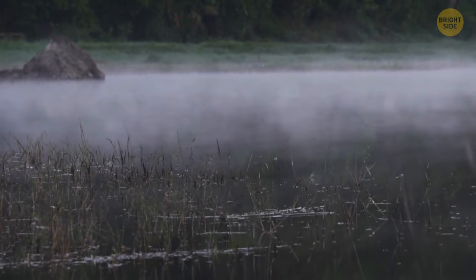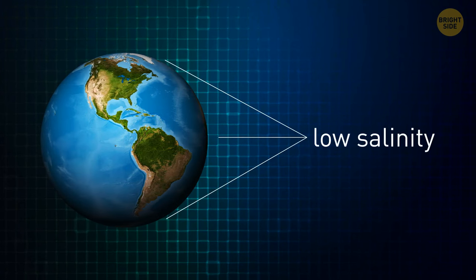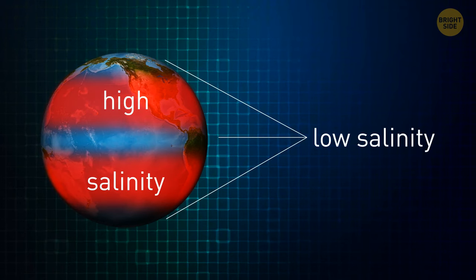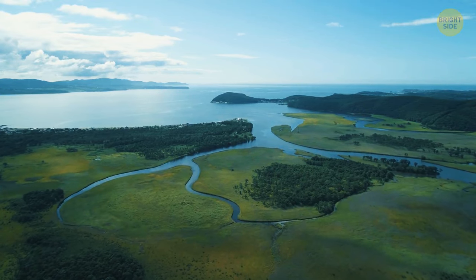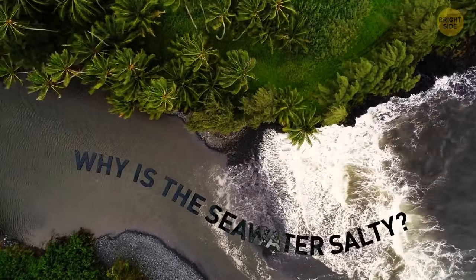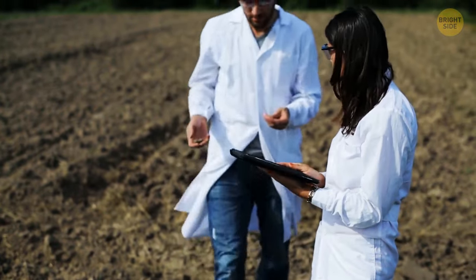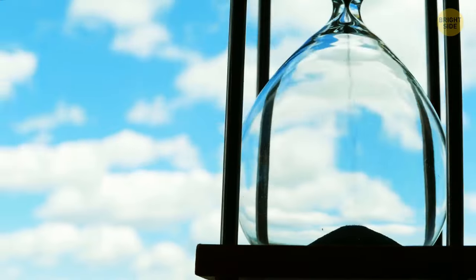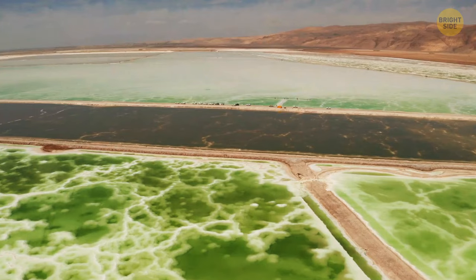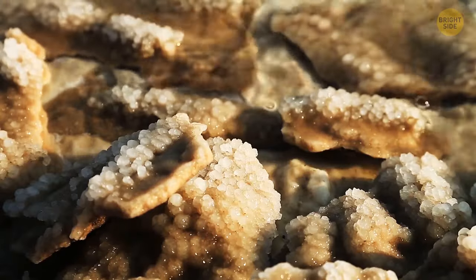Other factors that determine how salty a body of water is include evaporation, air temperature, and precipitation. The general rule is that salinity is low near the equator and at the poles, while all the oceans and seas in between are likely to have high salinity. Scientists estimate that dissolved salts make up 3.5% of the weight of the world's seawater. Researchers believe that primeval seas weren't as salty as they are today, but over more than 3.8 billion years, rainfall washed away rocks on land, transporting vast amounts of salt into the oceans. Today, some 4 billion tons of dissolved salts end up in Earth's oceans every year, and the input and output of salt are fairly balanced, meaning seawater's salinity is stable.